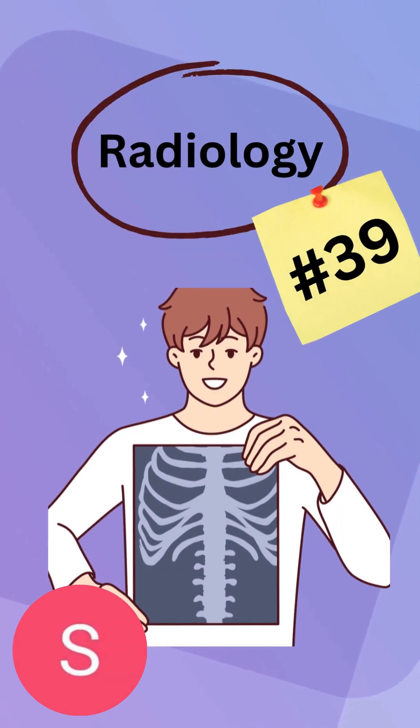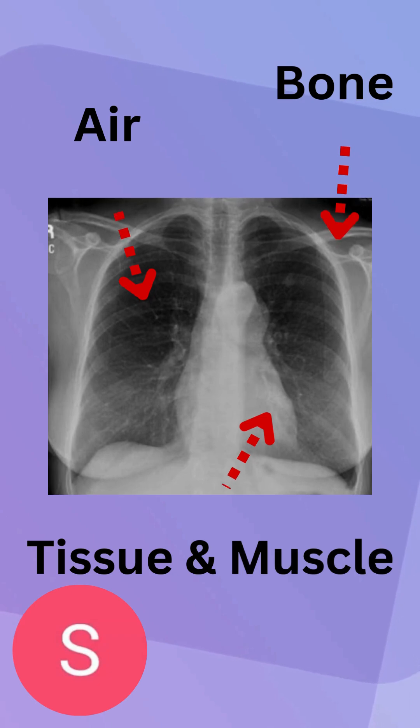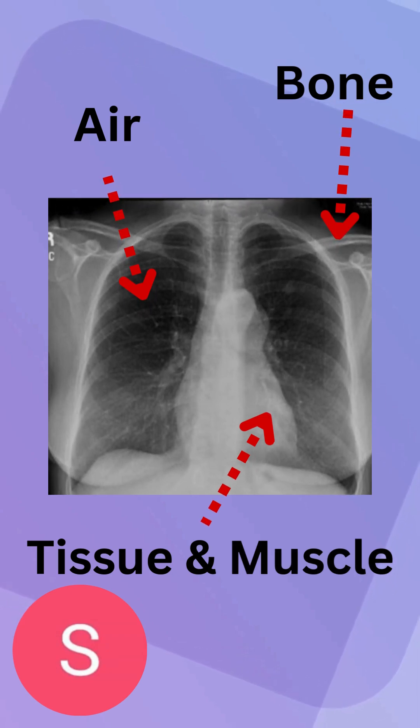Hello guys, welcome back to another video. This is going to be radiology number 39. I want to preface something — there are some technological difficulties happening right now with the editing software I'm using, and the upload feature for images isn't quite working. I'm going to try and explain this the best I can without pictures, and maybe later I can edit the video to show this or re-upload it.